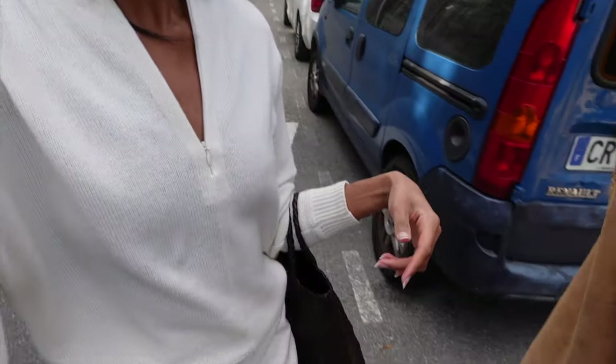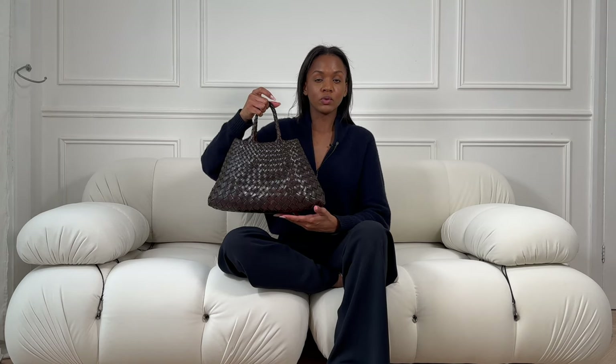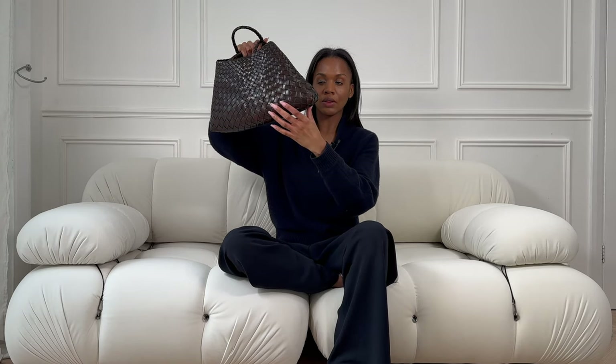I wore this with white jeans in the South of France and it did rub off a little bit, but I found color transfer only happens when the leather has been exposed to sunlight and gotten warm. On a day-to-day basis in colder conditions it doesn't happen. The bottom of the bag has an almost togo leather base which I love — you can put the bag down and it doesn't unweave the intrecciato leather. This is the small size; the large has much longer straps for wearing over the shoulder.